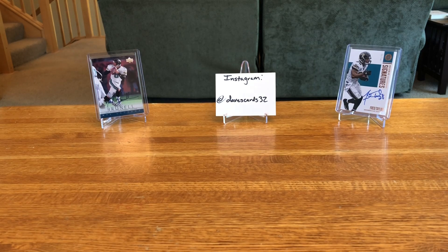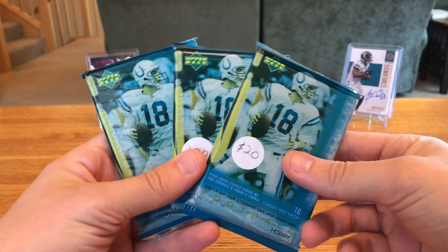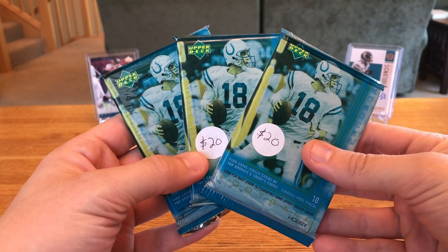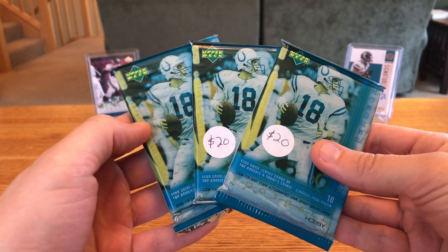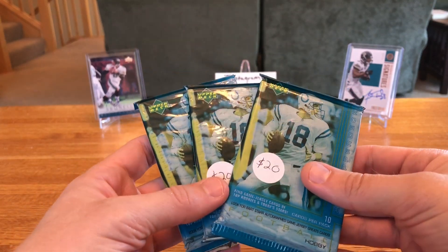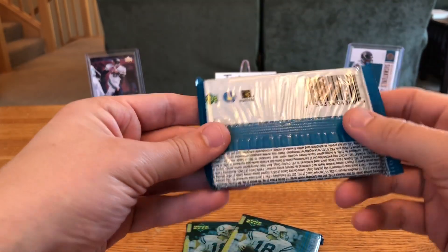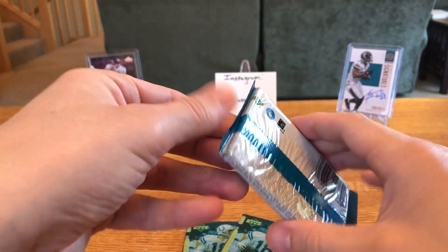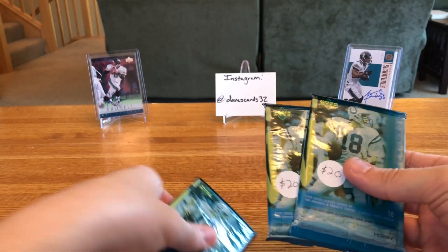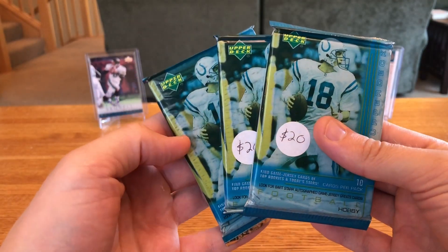The other cool thing I picked up at the show — I picked up three packs of 2000 Upper Deck, Brady's rookie year. These packs are faded, man. You can pick these up for about 20 bucks with shipping on eBay. The dude gave me all three for 40 dollars — would have been 60 bucks otherwise. They're in pretty good shape; you can kind of feel they feel a little loose, which is good — they're not super sticky. I'm trying to decide if I want to open these live or not.